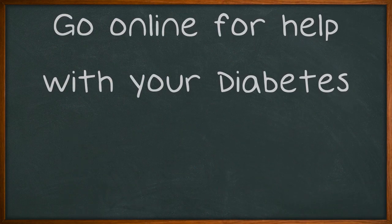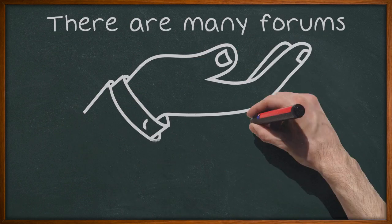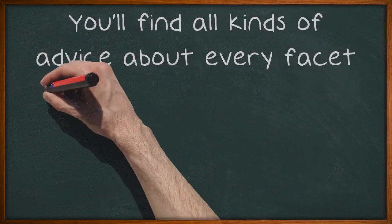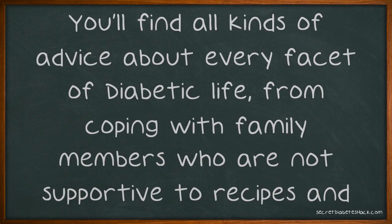Go online for help with your diabetes. There are many forums and groups of people who are just like you and they love to help others. You'll find all kinds of advice about every facet of diabetic life, from coping with family members who are not supportive to recipes and diet tips.